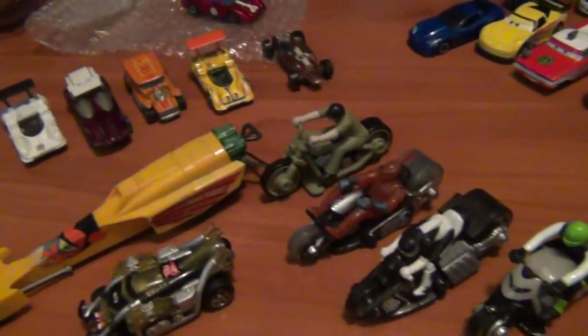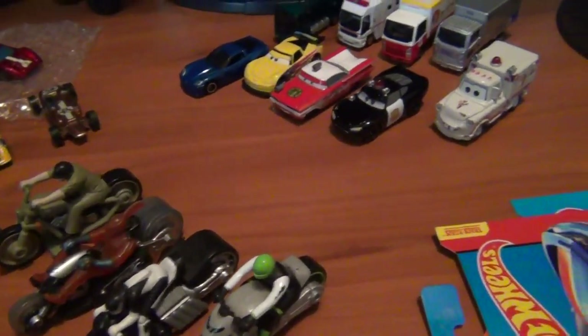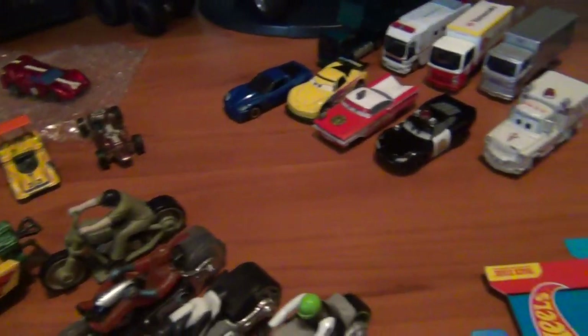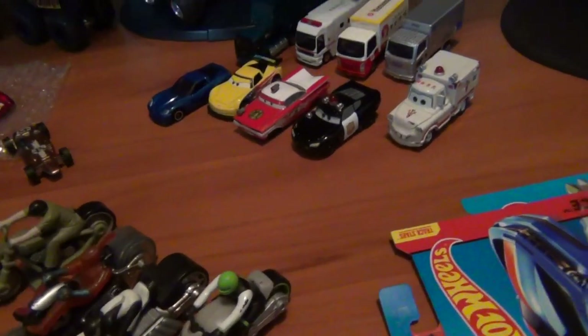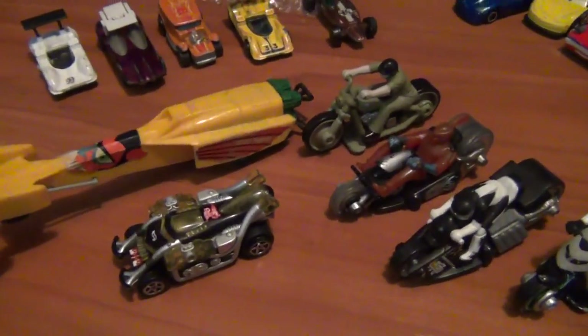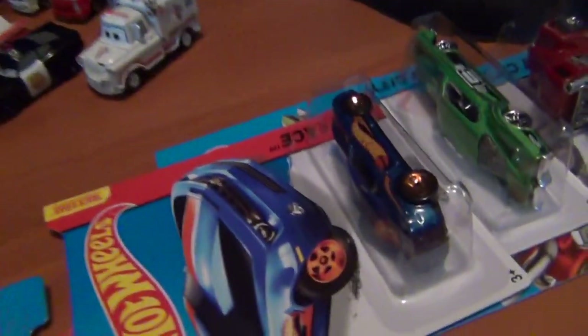These are pretty much my finds for the week ladies and gentlemen. Got a few cars in the mix today that I've wanted to show for some weeks now but haven't been able to because of other cars. I will be showing the Tamikas and the red lines — we'll save the red lines for last.